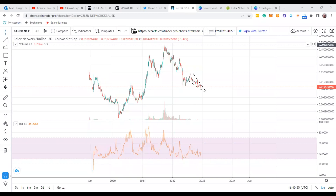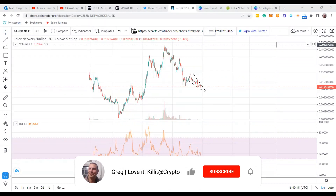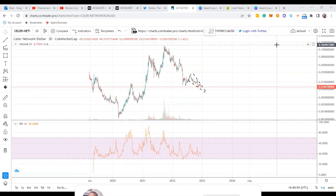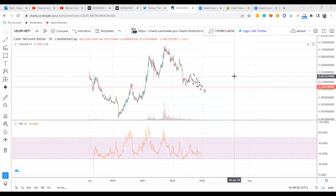Hey guys, welcome to my channel Greg. I'm going to go over the technicals on Seller Network. It's one I haven't done for a while — I was waiting for it to suss itself out. Just going through the cryptocurrency market, I'm starting to notice a pattern of some of these cryptocurrencies going along with Bitcoin. Bitcoin is going down in a descending wedge, and a lot of these other cryptos are kind of doing the same thing, more or less like Seller Network here.